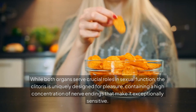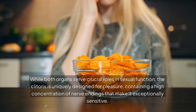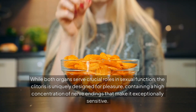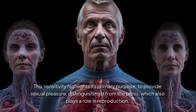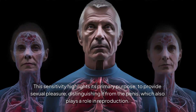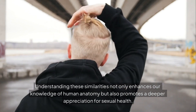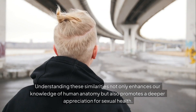While both organs serve crucial roles in sexual function, the clitoris is uniquely designed for pleasure, containing a high concentration of nerve endings that make it exceptionally sensitive. This sensitivity highlights its primary purpose — to provide sexual pleasure — distinguishing it from the penis, which also plays a role in reproduction. Understanding these similarities enhances our knowledge of human anatomy and promotes a deeper appreciation for sexual health.